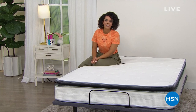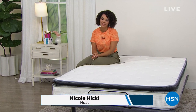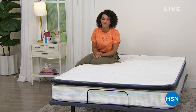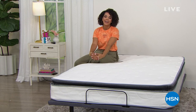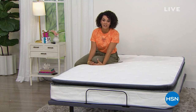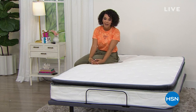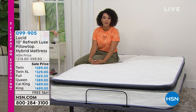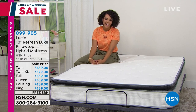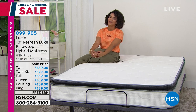Hello everyone, good morning! I hope you're enjoying your Monday and resting. My name is Nicole Hickel. Not only is it the last day of our July 4th weekend sale here at HSN — five flex, five months to pay off everything — but it's also July, our birthday month. We're 44 years young, so we're excited to celebrate with you.